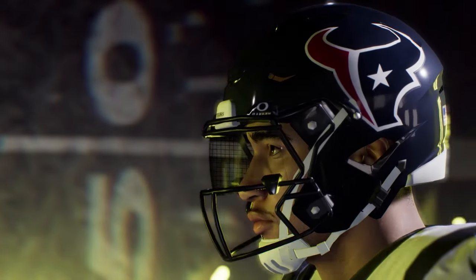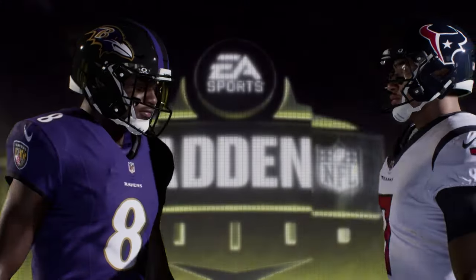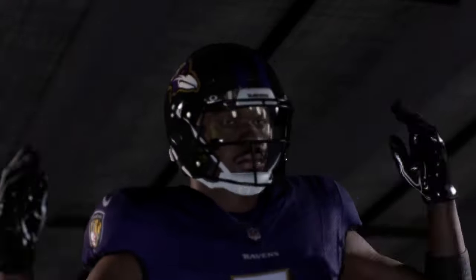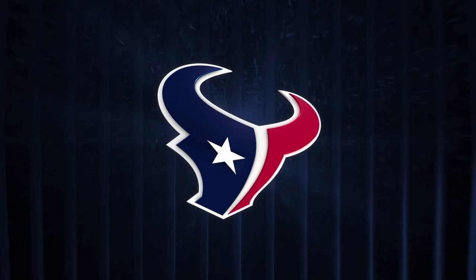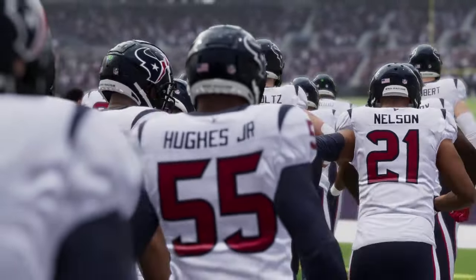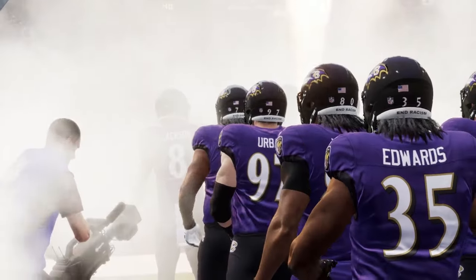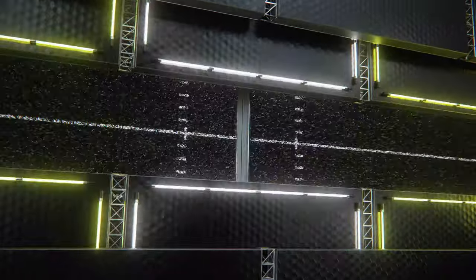It's the National Football League on EA Sports — and if it's in the game, it's in the game. It's the Houston Texans and the Baltimore Ravens, all that and more coming up next. EA Sports coverage of the National Football League brings us to historic Baltimore, Maryland and M&T Bank Stadium. Today we've got a fun AFC matchup as it'll be the Houston Texans taking on the Baltimore Ravens.